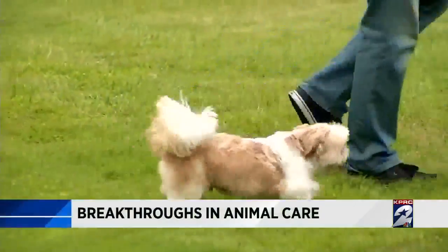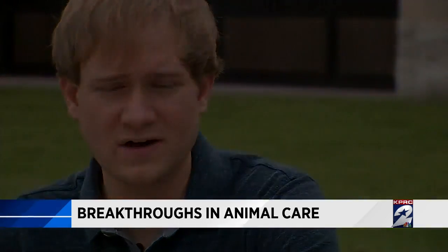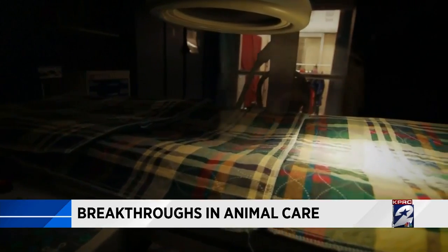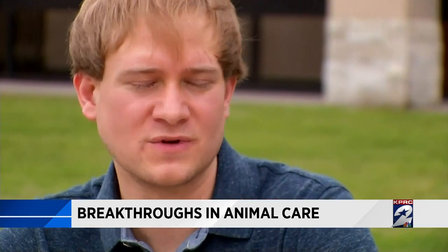This is Teddy, a six-year-old Shih Tzu. He looks like any happy, healthy dog, but you don't expect to hear devastating news like that so early in a dog's life. Teddy was diagnosed with cancer and only given days to live. We knew that if we lost him, it would be more than just losing a pet or just losing a dog.